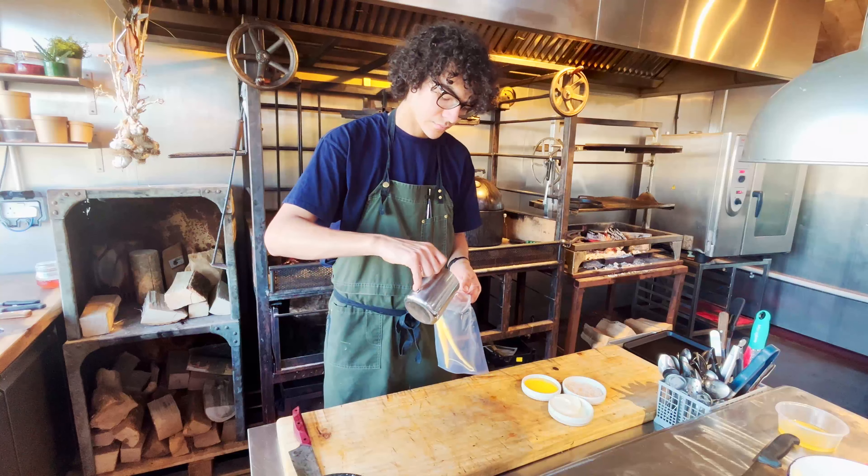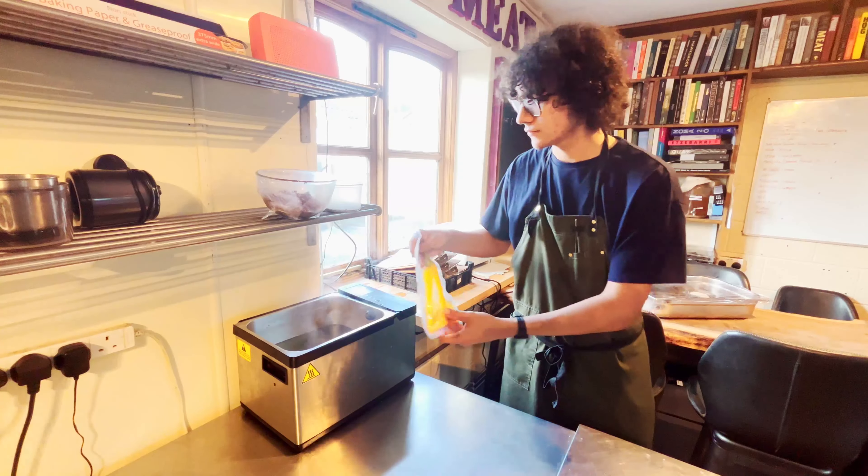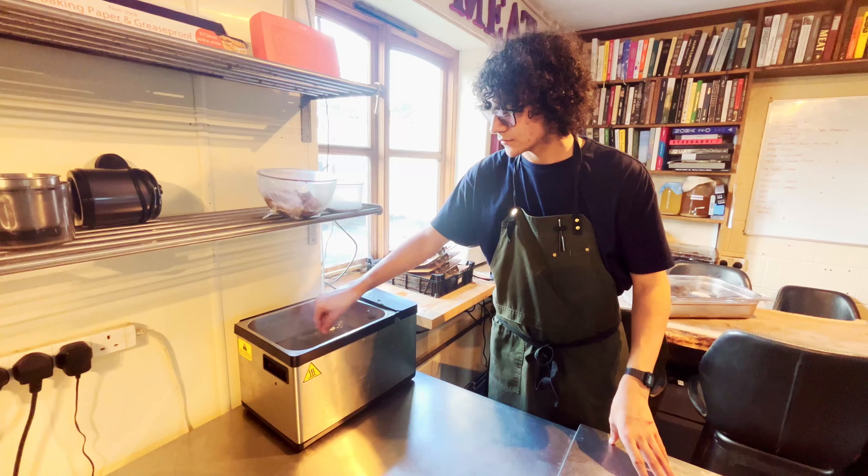Then we will put it in some lamb stock, vac pack it, and cook at 75 degrees for most of the day.